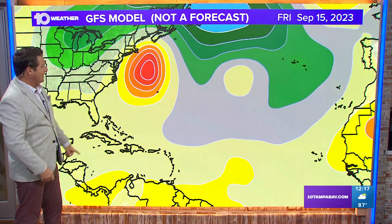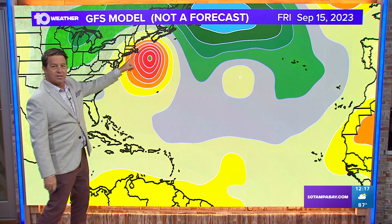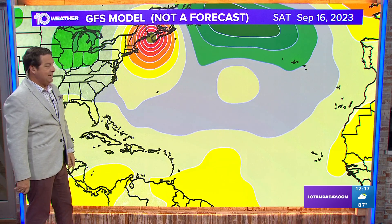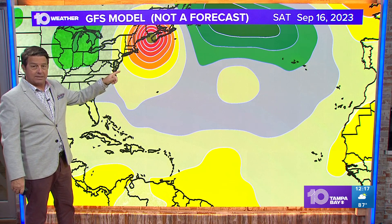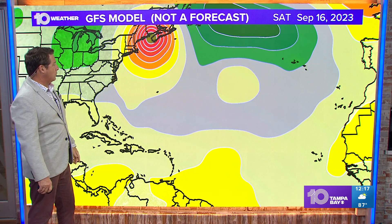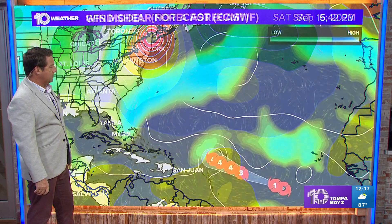Beyond that, the GFS is trying to brush the Cape and then get up into Maine and Nova Scotia. If that were to happen, that's a big-time storm for them. So we'll have to watch and see if that's exactly what's going to happen.